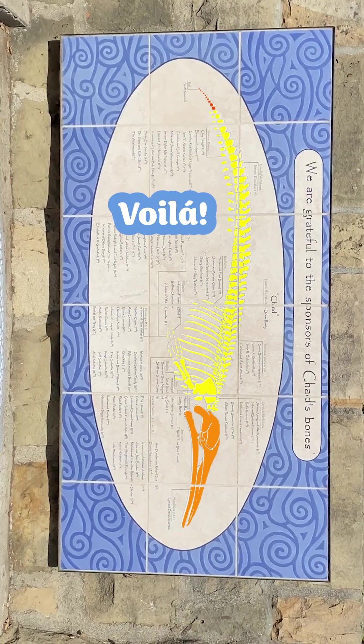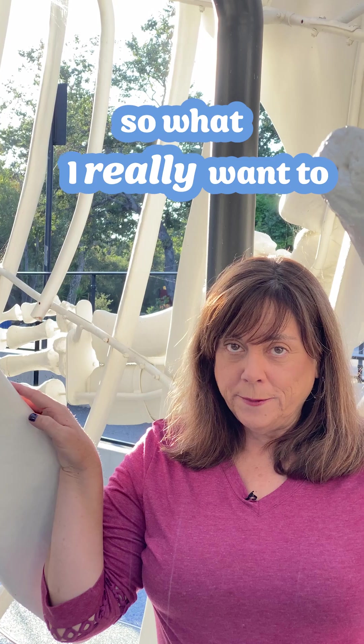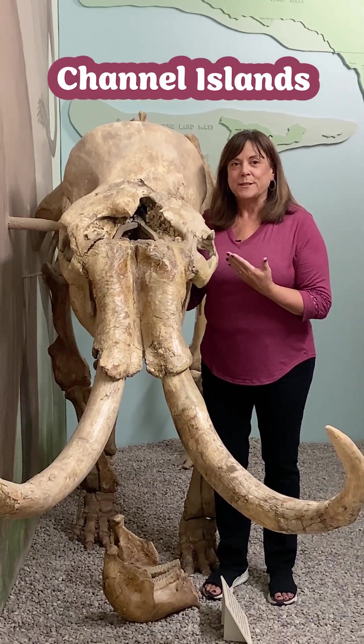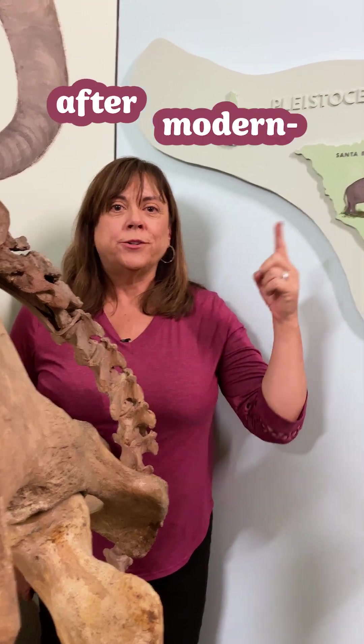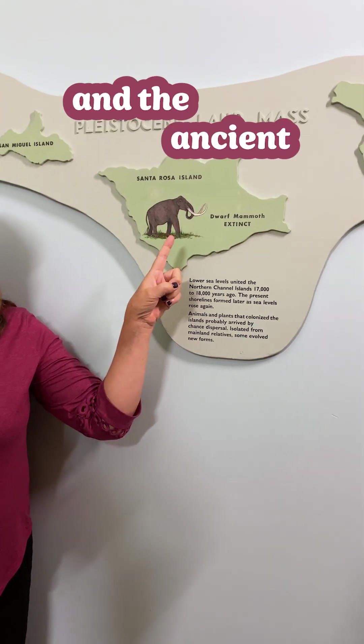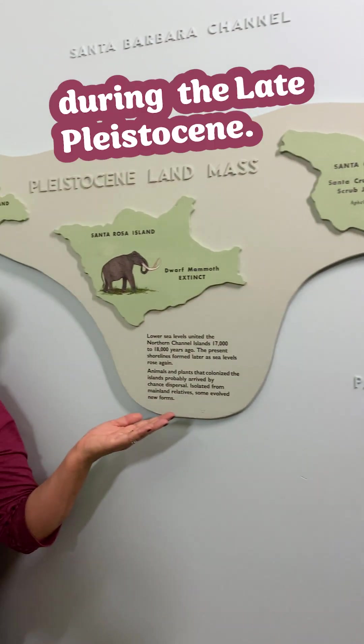Voila! The whales of Chad. But I work with fossils, so what I really want to tell you about is this Channel Islands pygmy mammoth. She's named Rosie after modern-day Santa Rosa Island and the ancient super island of Santa Rose where these mammoths lived during the late Pleistocene.